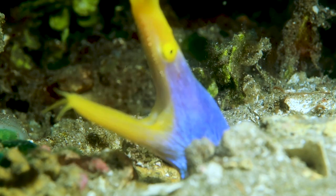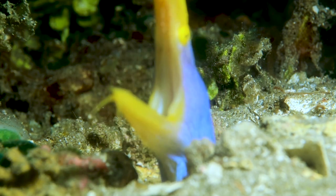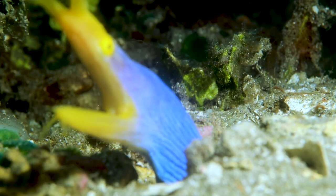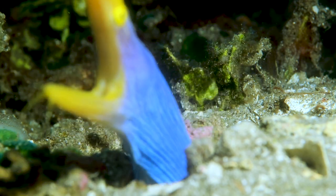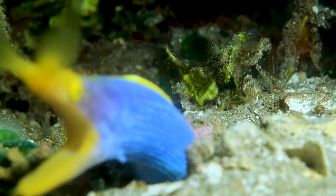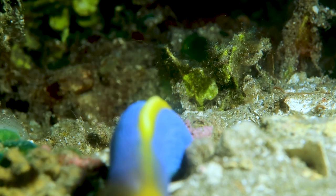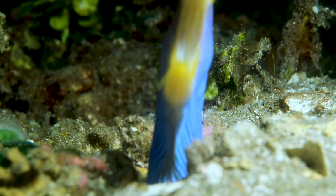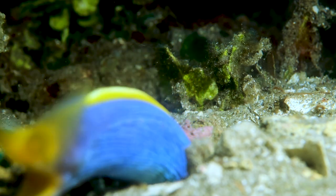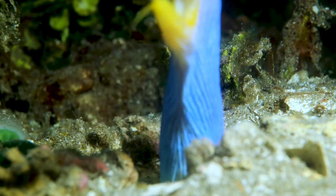Eventually they turn into this blue with the yellow accents. After they reach a certain length, it changes again into bright yellow, and the male turns into a female — which is super weird. So basically they're sequential hermaphrodites. They're all males when they're black, they turn blue, and then they turn into a female and turn yellow.